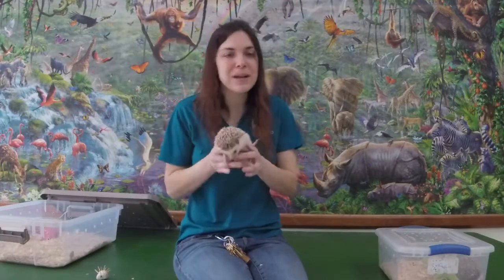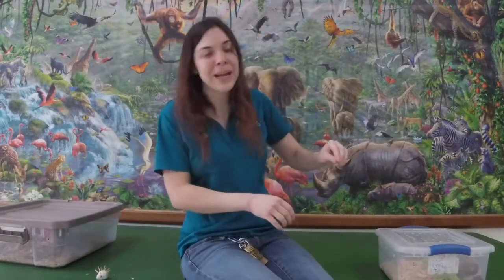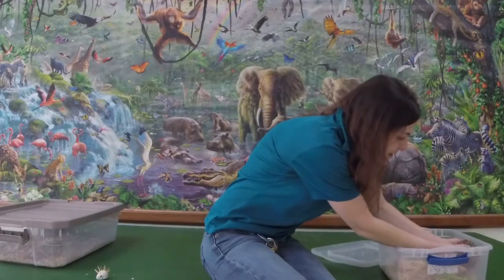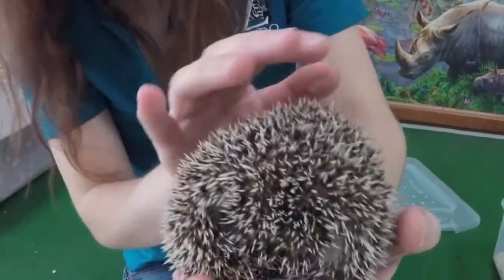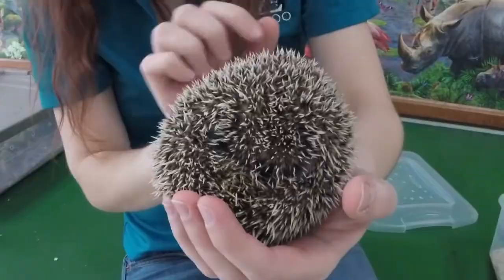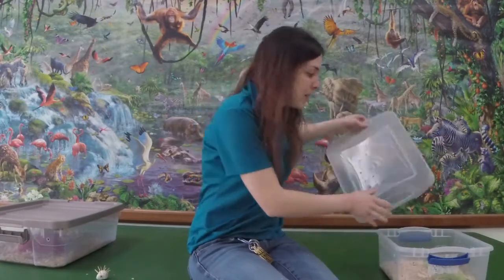Instead, what a hedgehog will do is curl up into a ball. They don't have any spines on their tummies, so their belly is nice and bare. I actually have another hedgehog friend with us today — this is Rachel. Rachel is a little bit newer to the zoo, so she's not quite as used to being handled yet. When I pick her up, you can see how they curl into a ball — they hide their face, tuck away their hands, feet, and belly, and their spines stand up nice and pointy. If a predator comes after them, it'd be like trying to bite into a cactus, so predators usually leave them alone. They're pretty well protected that way.